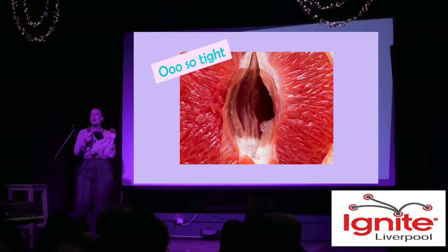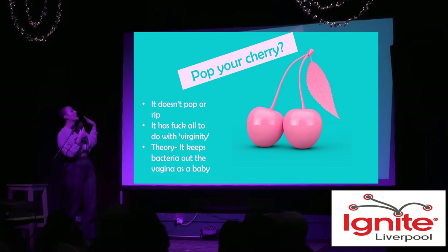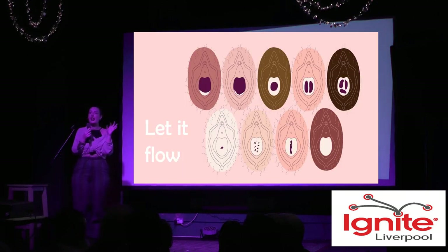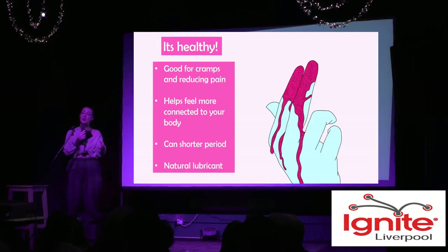A really annoying myth is people saying the tighter the better, but actually the vaginal walls are always touching even though we might think of it as a tube. When someone is more aroused it actually becomes wider, so arousal is actually a positive thing. As for the phrase 'pop your cherry' — it doesn't pop or rip, the hymen just stretches. A theory is that it exists to stop bacteria from travelling inside the vagina in infancy. It's not typically a sheet of skin covering the entire vaginal area — it's more like a donut shape, so that period blood has somewhere to go.